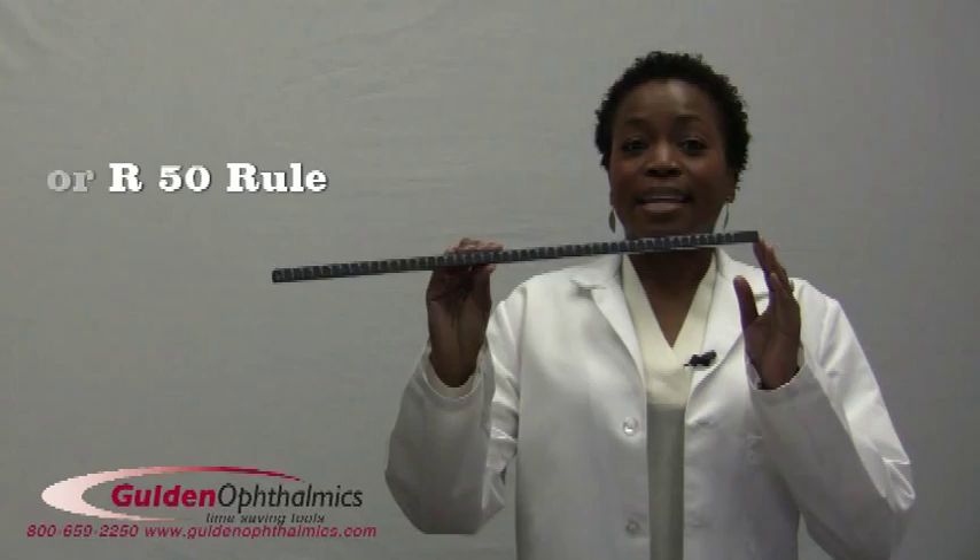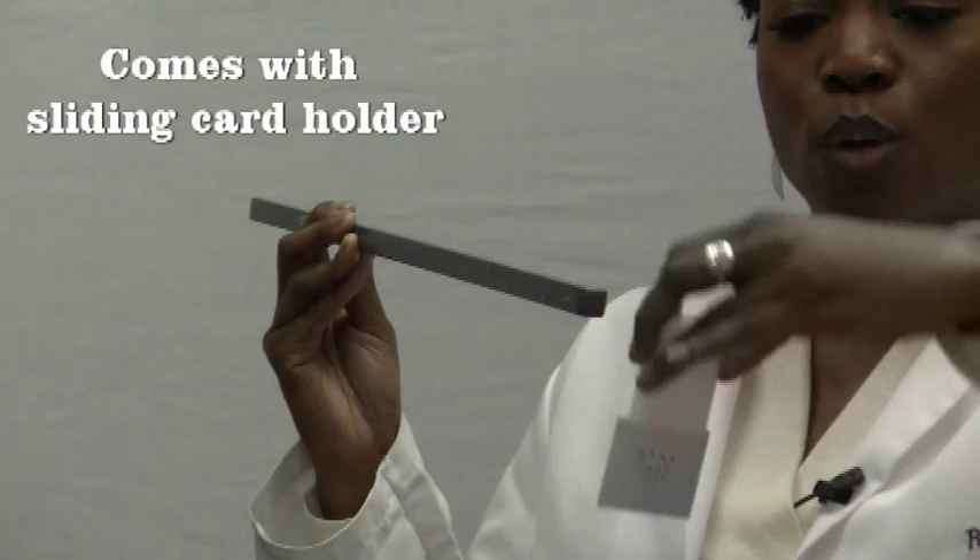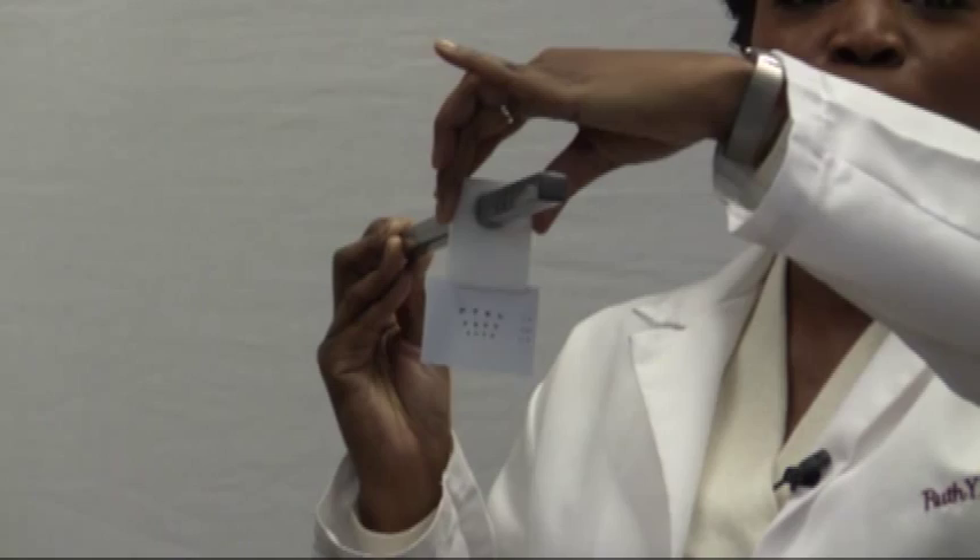Hello, I'm Dr. Ruth Shogay and I would like to introduce the Near Point Rule by Goulden Ophthalmics. Also known as the Accommodation R50 Rule, the Near Point Rule measures 50 centimeters long and 10 millimeters square. The rule comes with a sliding card holder, which easily glides along the rule, ensuring the most accurate measurement.